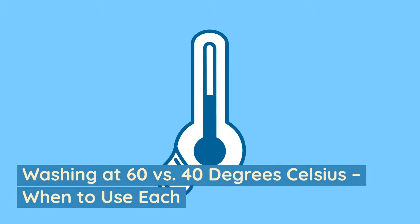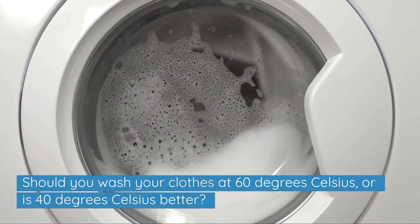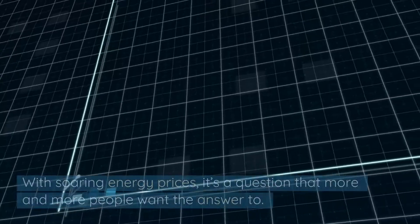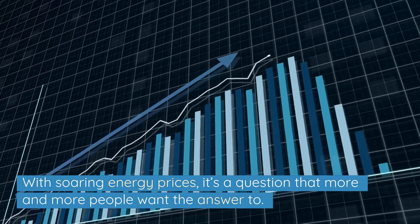Washing at 60 versus 40 degrees Celsius — when to use each? Should you wash your clothes at 60 degrees Celsius, or is 40 degrees Celsius better? With soaring energy prices, it's a question that more and more people want the answer to.